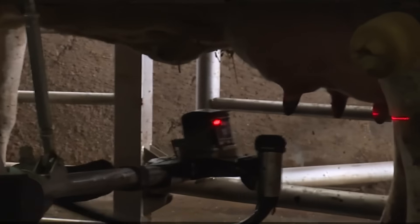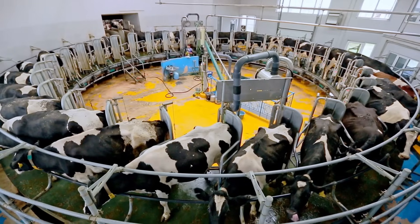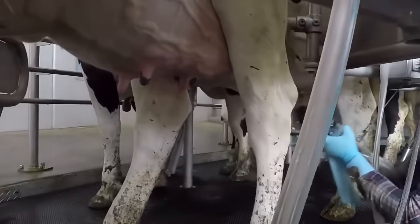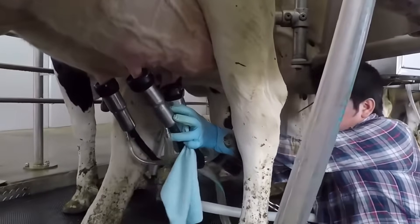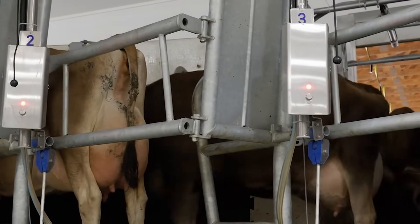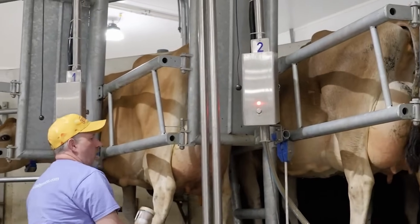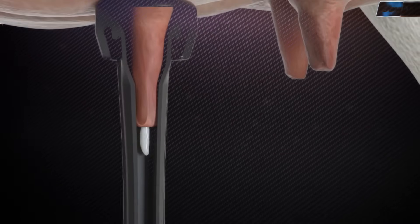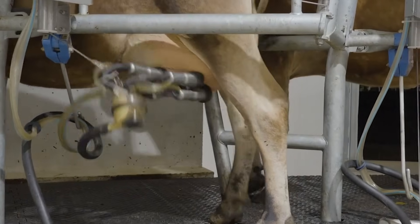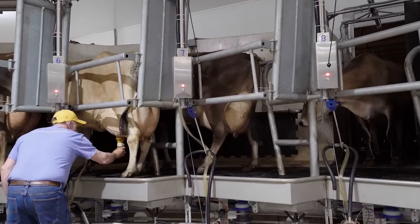Machines have made the harvesting process almost automatic. Most use a rotary milking parlor, consisting of a circular platform that rotates slowly, allowing multiple cows to be milked simultaneously. Cows enter the rotating platform and are guided into individual stalls. As each cow is positioned, milking units are attached to the udder, allowing a continuous flow of milk into a collection system. Once milking is complete, the unit automatically detaches and the cow exits the platform.